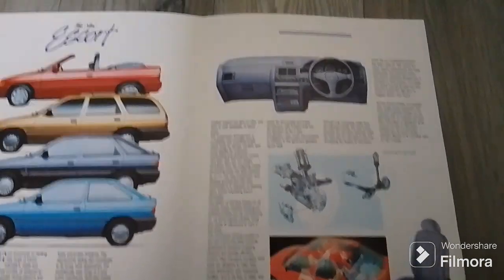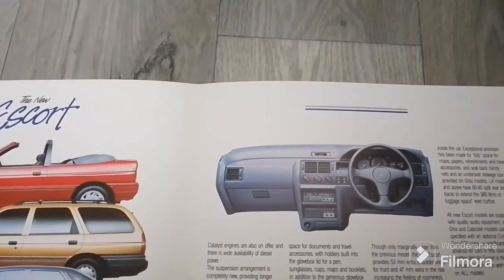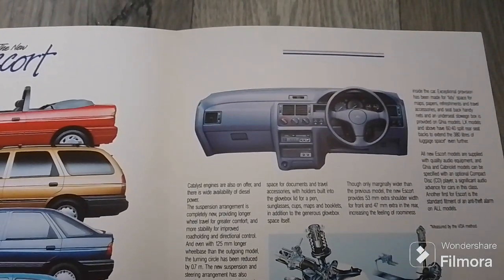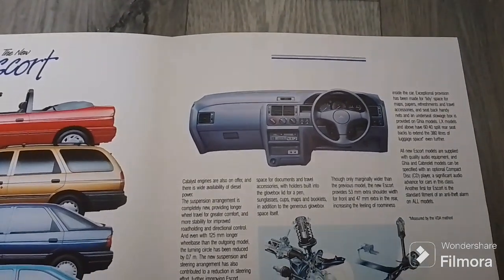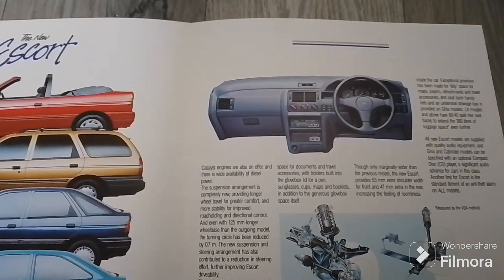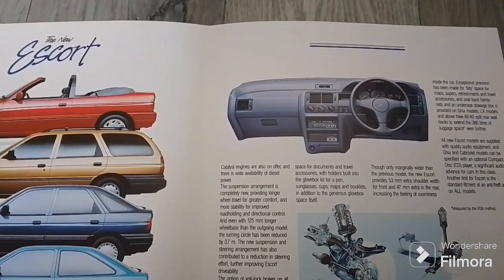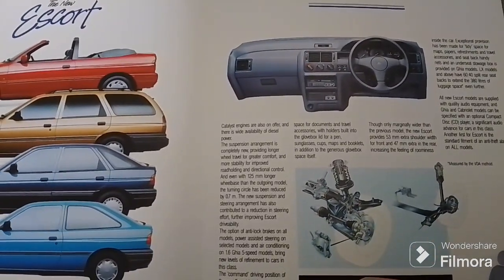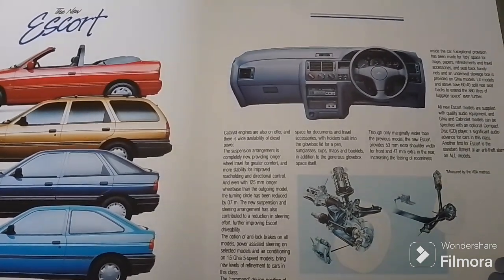Particular attention has been paid to the provision of storage space for documents and travel accessories, with holders built into the glove box lid for a pen, sunglasses, cups, maps and booklets, in addition to the generous glove box space itself. Though only marginally wider than the previous model, the new Escort provides 53mm extra shoulder room for front and 47mm extra in the rear, increasing the feeling of roominess. LX models and above have 60/40 rear seat backs to extend the 380 litres of luggage space even further. All new Escort models are supplied with quality audio equipment and Ghia and Cabriolet models can be specified with an optional compact disc player — a significant audio advance for cars in this class. Another first for Ford is the standard fitment of an anti-theft alarm on all models.